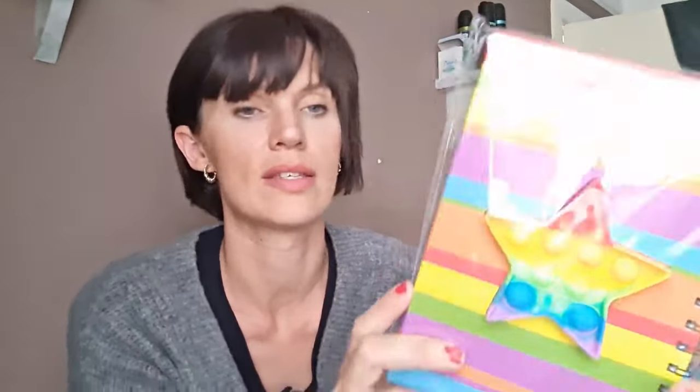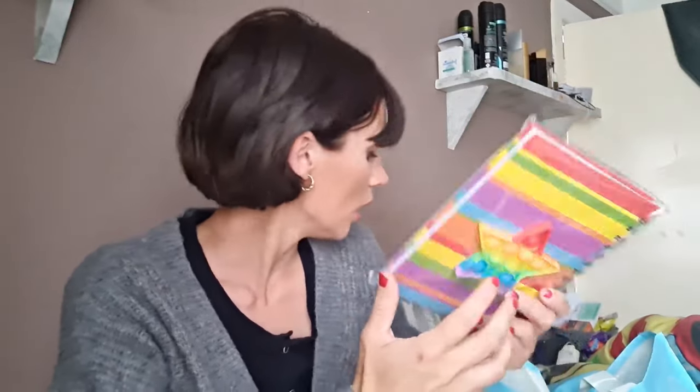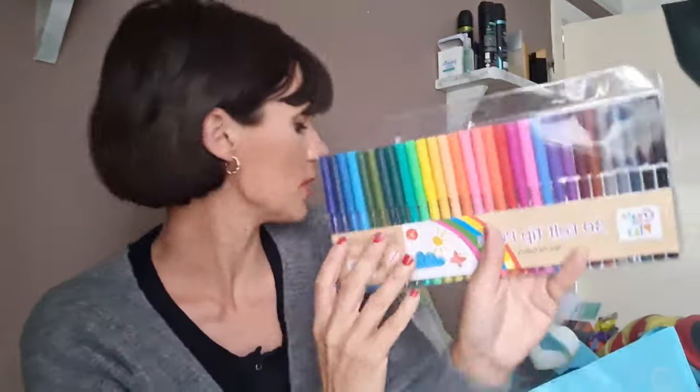I've got some bits — I just had to send my little one out because they're actually for him, just little extras for his birthday because it's coming up. This little notebook has fidget poppers — it's got one on the front which I'm assuming you can take out and play with. I think it was £1.99 for that.